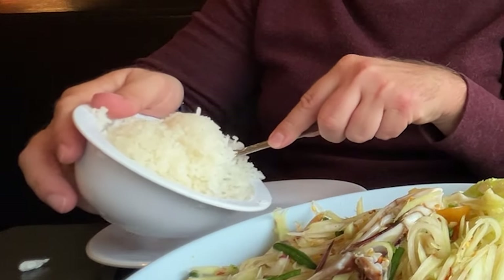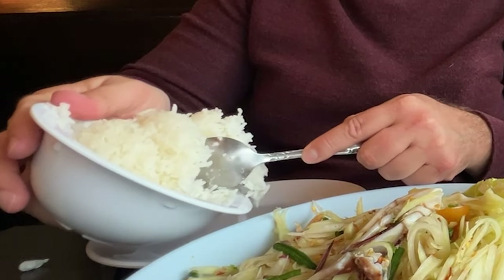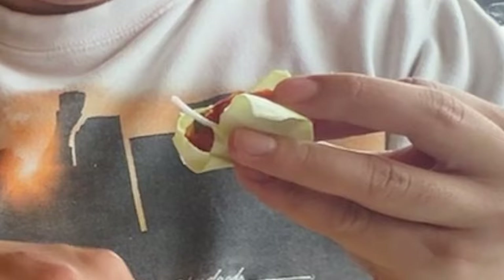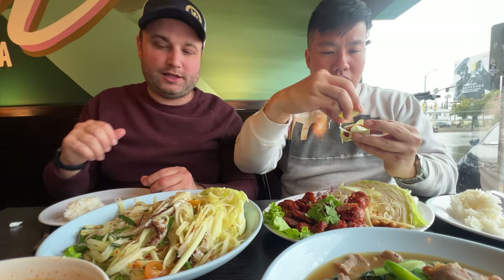I'll show you guys how to eat the sausage. I usually grab a bit of cabbage, a little bit of the Isan sausage, some red onion, a little ginger, and the back of the peanuts. Pretend there's a chili on there. And then do a little lime squeeze. If you're really close, like me and Daniel are, we'll even feed each other. Mmm, that's yummy.